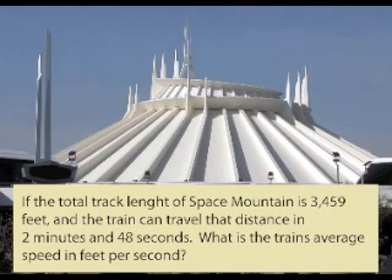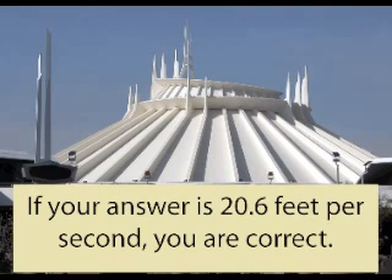If the total track length of Space Mountain is 3,459 feet, and the train can travel that distance in 2 minutes and 48 seconds, what is the train's average speed in feet per second? If your answer is 20.6 feet per second, you are correct.